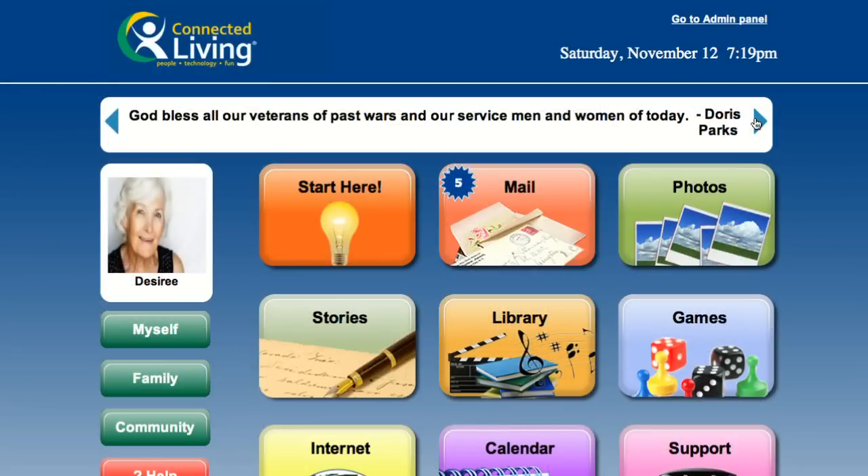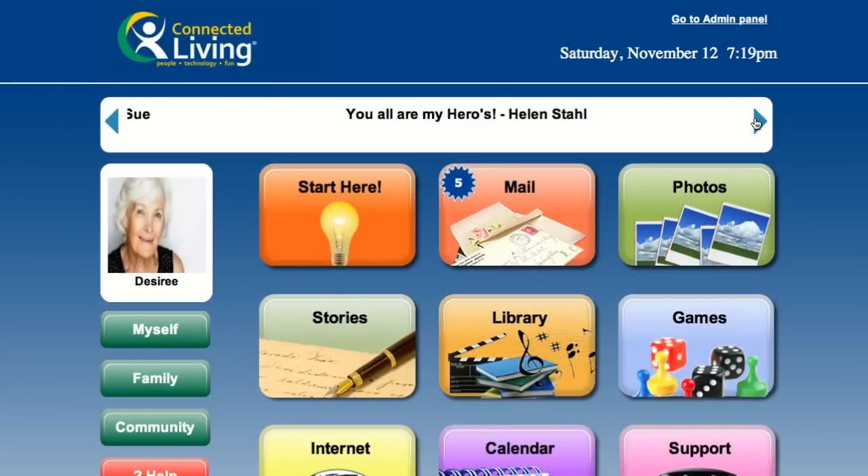Notice the Instant Info Bar at the top of the homepage. Community Managers use this function to relay critical messages and calls to action to both residents and family members.